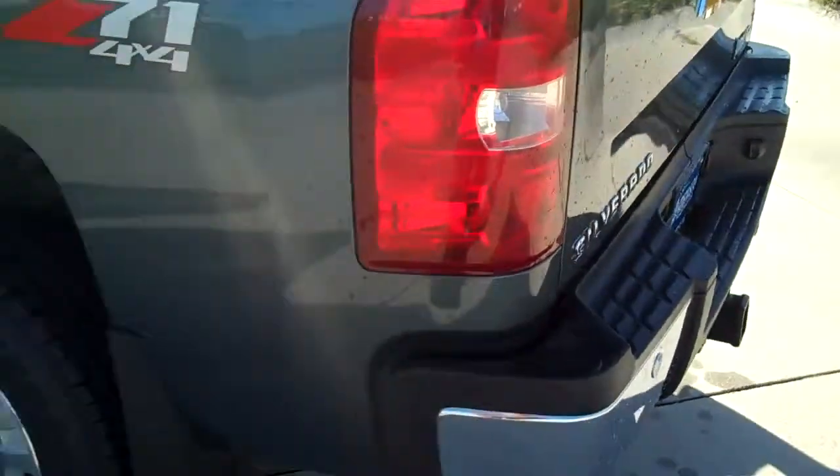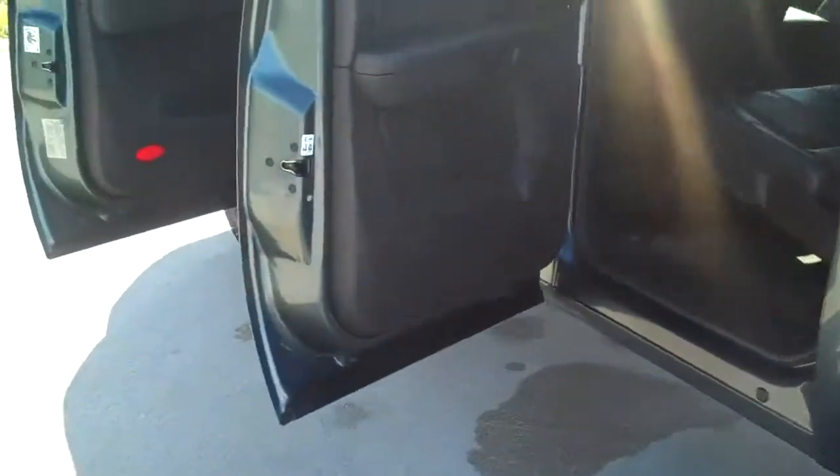It's also got a soft tonneau cover, which is very nice. Big wraparound taillights. Right over here, we have the black leather interior and the back seat. A little armrest that folds down with some cup holders, and a power junction right there for a laptop or an iPod or something like that. These seats will flip up and give you a little extra room in the back — lots of nice room here.